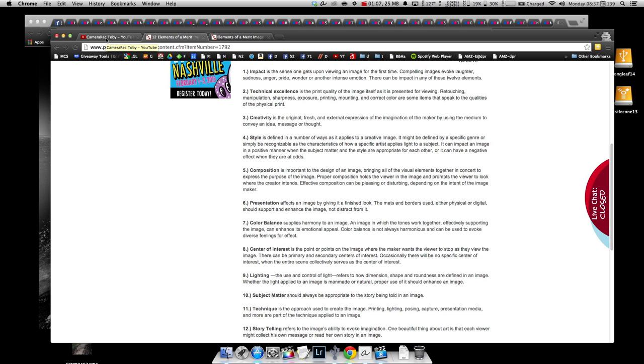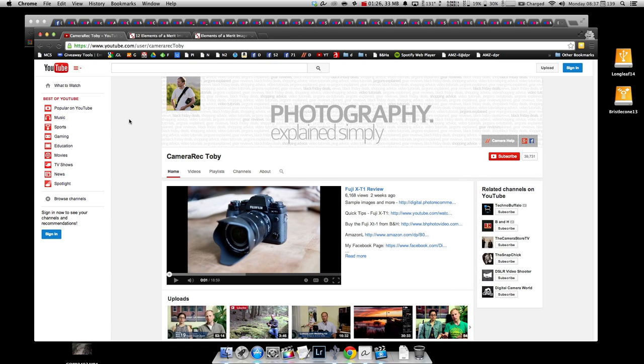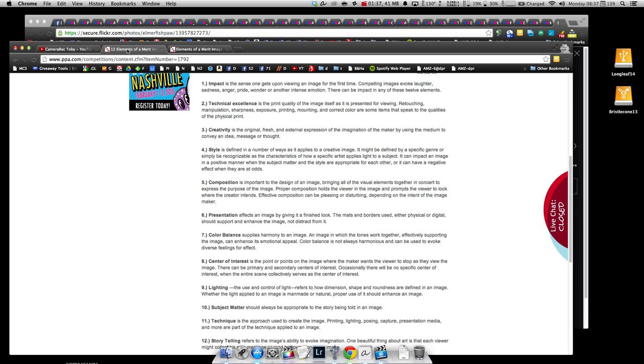Please come over to youtube.com/user/camerarec-toby and click the subscribe button. We're inching closer to 40,000 subscribers and I'd really appreciate it — it's an easy and free way to say thanks, even if you never go to YouTube other than to watch these critiques. Hit that subscribe button!